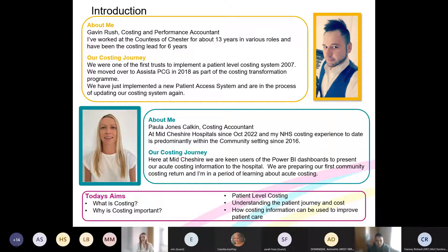Despite being new to acute costing, I'm going through a period of learning. Costing principles — why we cost and what the benefits are — are universal across all sectors, which is why I'm here today supporting Gavin. Today's aim: we'll cover what costing is and why it's important, patient level costing (PLICs), understanding a patient's journey and cost, and how costing information can be used to improve patient care.